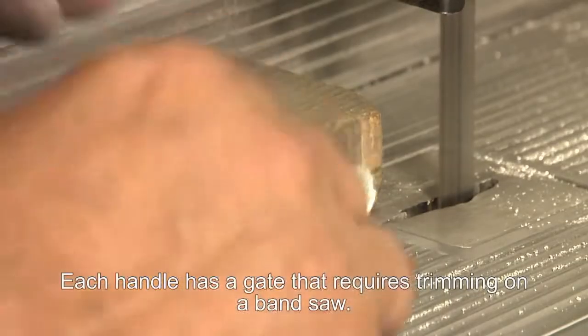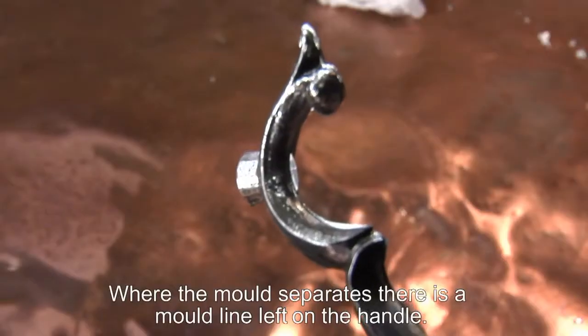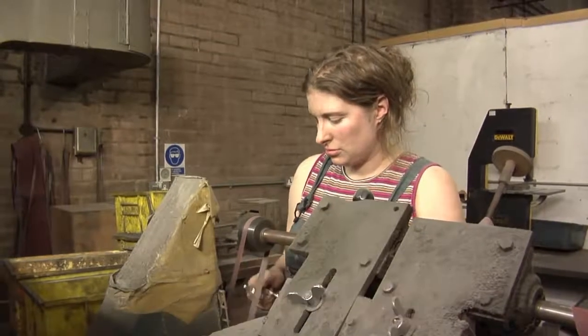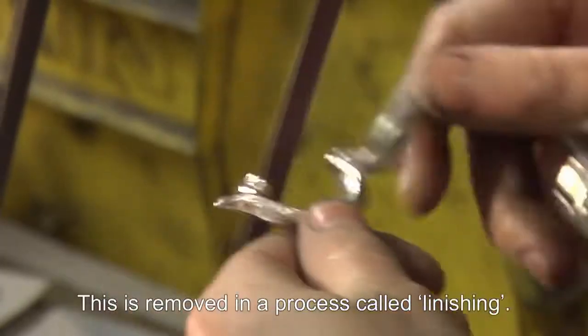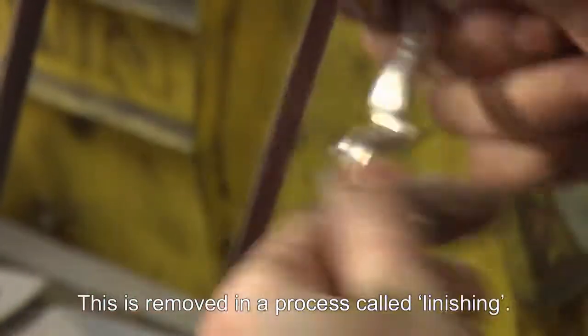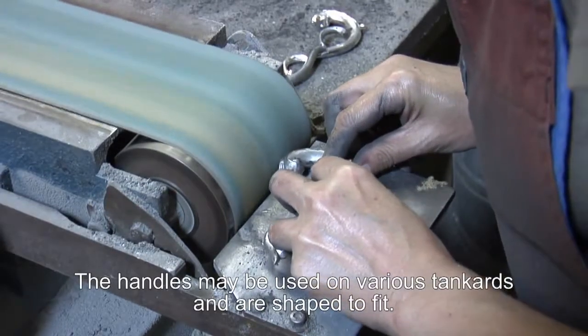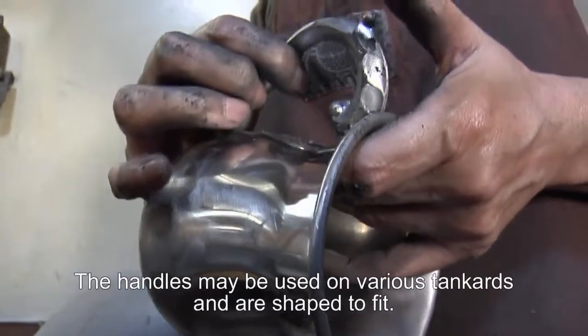Each handle has a gate on it at each end which requires trimming on a bandsaw. Where the mould separates there will be a line on each handle, known as the mould line. To remove this line a process known as linishing occurs. Because the handle could be used on any number of different tankard designs, each handle has to be shaped to each individual tankard.